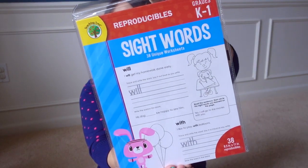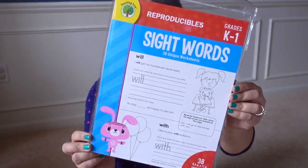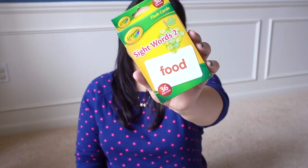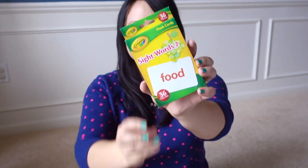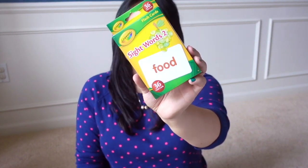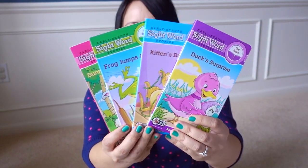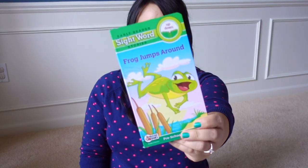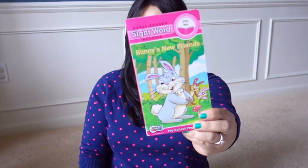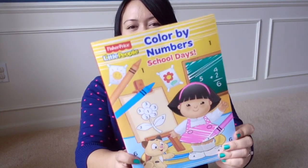One item on my list was this Reproducibles Sight Words book for grades K through 1 with 38 unique worksheets — I kept seeing the grades 2–3 version but finally found this one. Also sight-word related are these Crayola flashcards. I'm still looking for the sight words edition specifically — let me know if you've seen it in your stores. I also got the Beaver Books Early Readers Sight Word Series: Duck Surprise working on V, Have Kittens Busy Day working on May and She, Frog Jumps Around working on up and down, and Bunny's New Friends working on you and am.